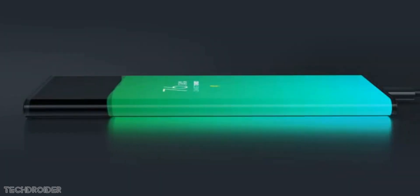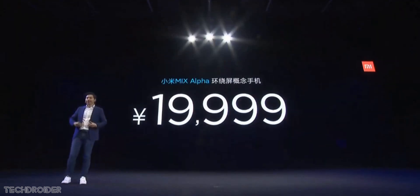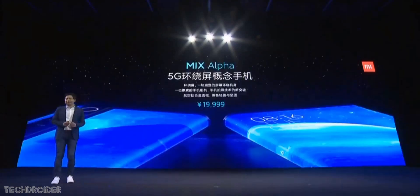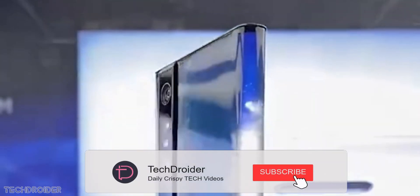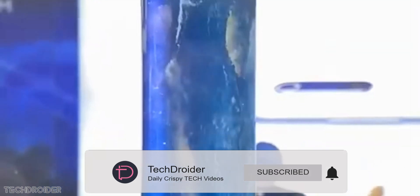This is the flagship of flagships — the Xiaomi Mix Alpha starts at 19,999 yuan, which is approximately $2,814 US dollars or 1,99,000 Indian rupees. Go ahead and like and subscribe to the channel, share your thoughts in the comments, and I'll see you in the next one. Peace out.